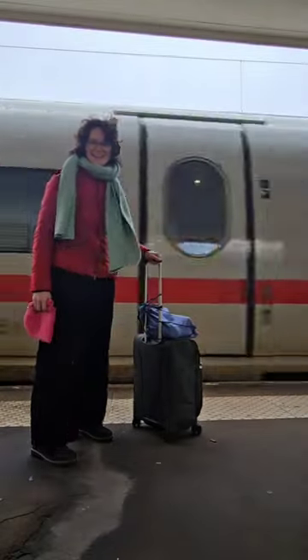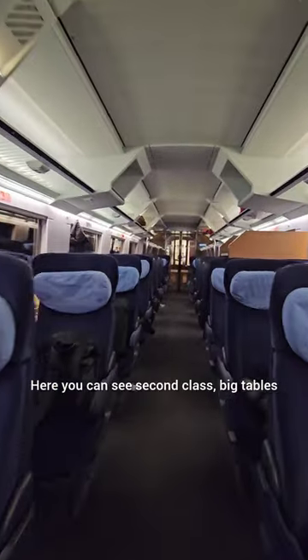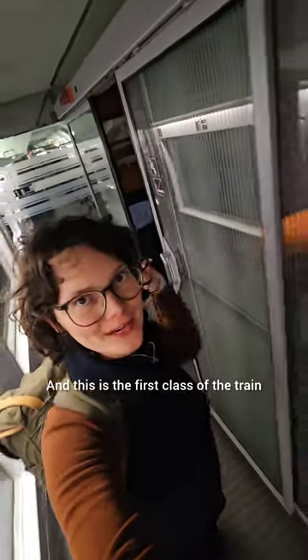This is what a German train looks like. This is my little seat — this is the second class of the train. Here you can see second class: big tables, place for luggage. And this is the first class of the train.